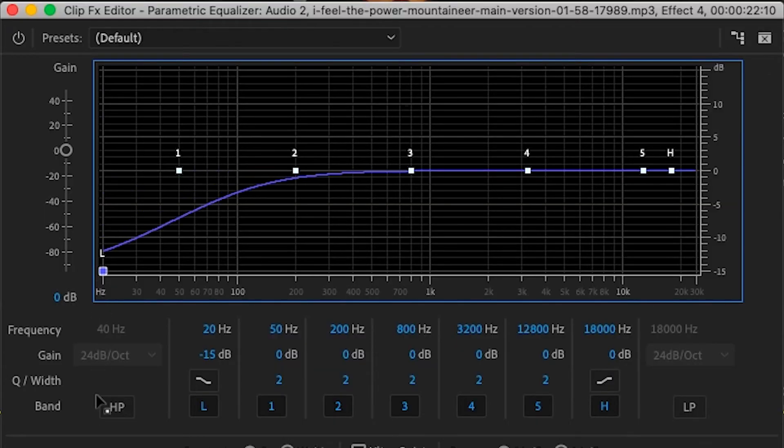My final tip is audio adjustments in post. This process can vary from microphone to microphone, but generally what I do is cut out the lowest tones, raise up the medium-low tones, and raise up the high tones just a bit to add more clarity into my voice. A lot can be done in post, so it's a good idea if you have the time to make some adjustments to really make your voice sound as good as possible.